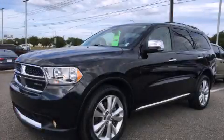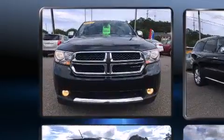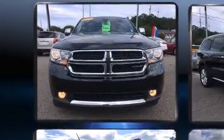Climb inside the 2011 Dodge Durango. With fewer than 45,000 miles on the odometer, this four-door sport utility vehicle prioritizes comfort, safety, and convenience.